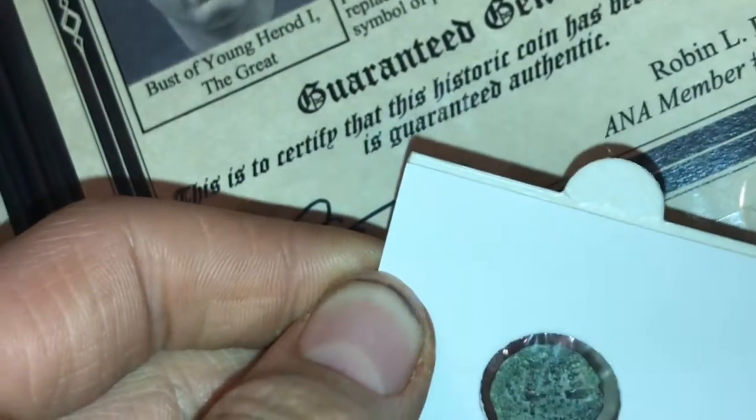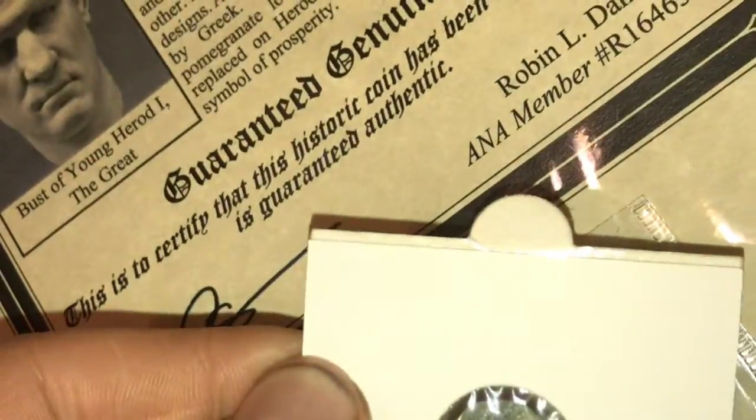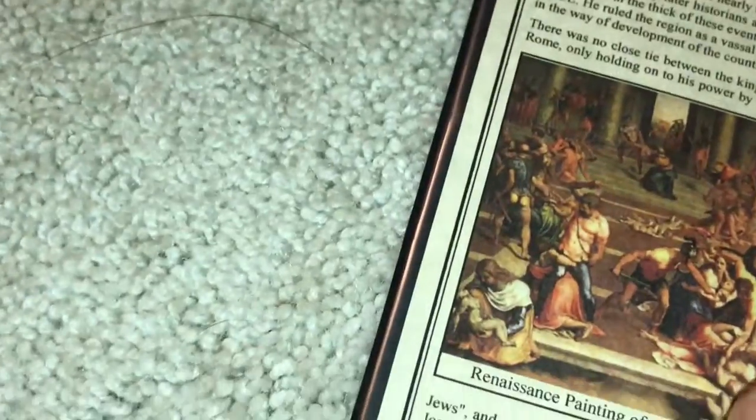And then here's a much older coin. This right here is a King Herod coin — a coin that was designed by King Herod, and this is the money that he ordered to be created.